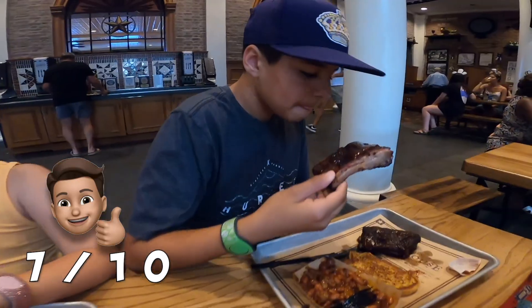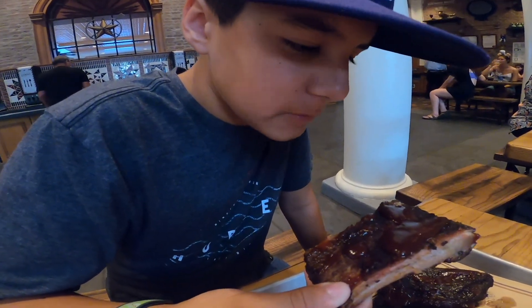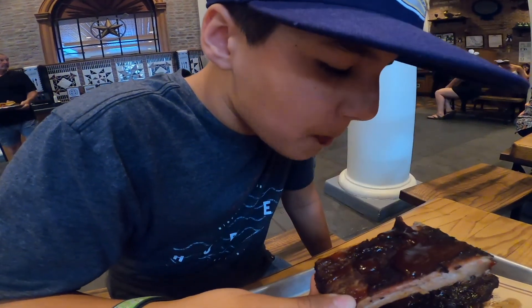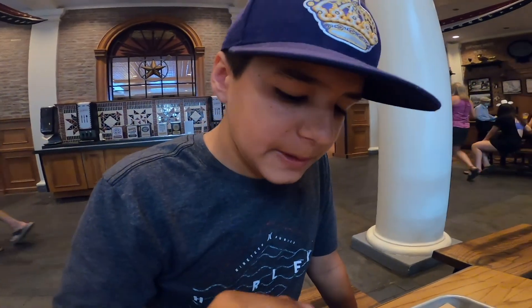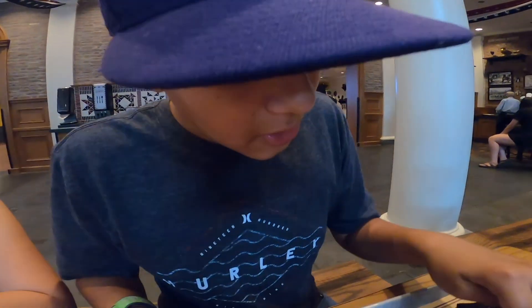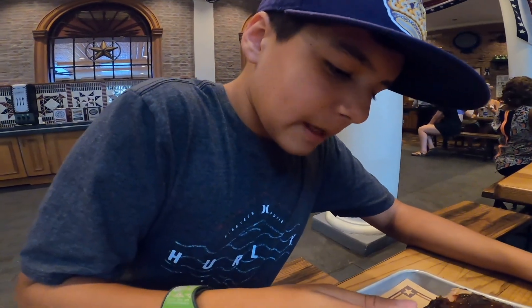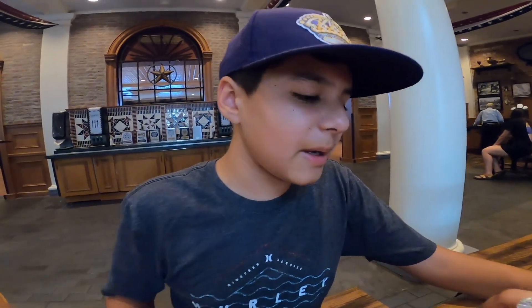And the ribs. These ribs are really messy. The top has a nice char on it. It tastes good, and the meat is nice and juicy and tender. So I would rate the ribs about an 8 out of 10.